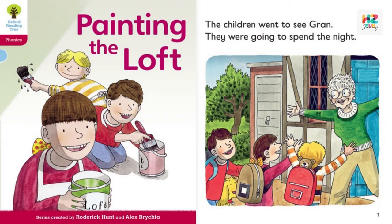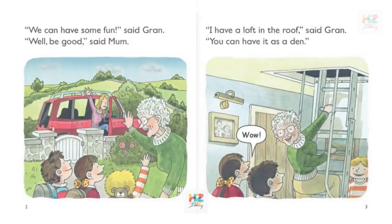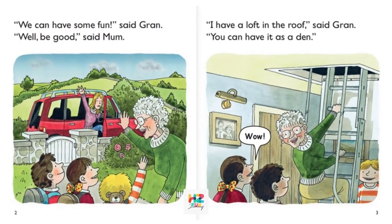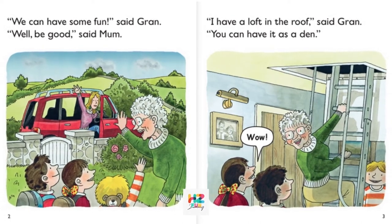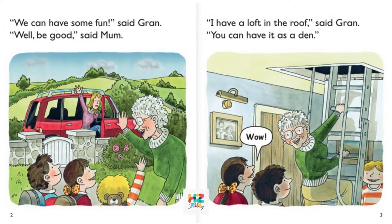The children went to see Gran. They were going to spend the night. "We can have some fun," said Gran. "Well, be good," said Mom. "I have a loft in the roof," said Gran. "You can have it as a den."